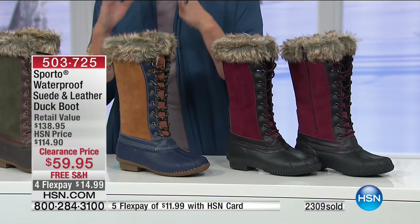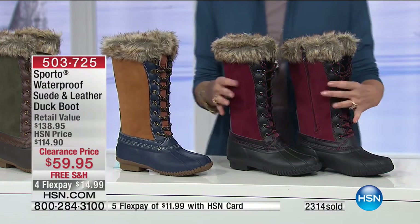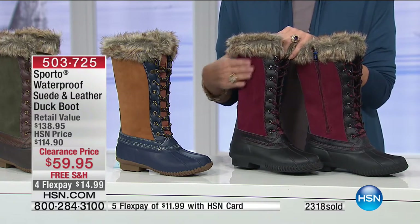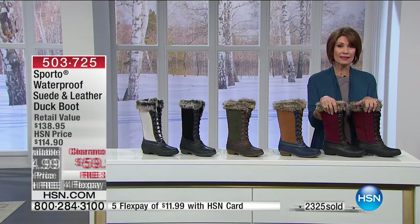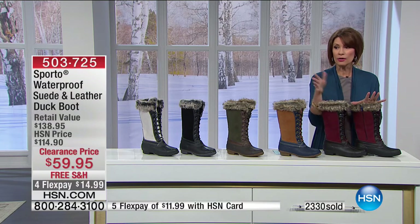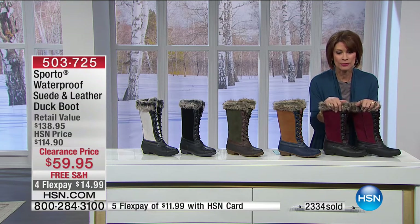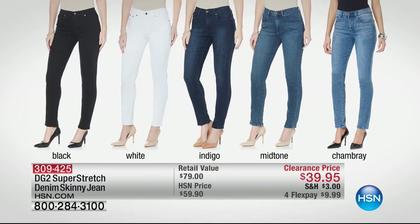If you're a traditional chambray mid-denim girl, the chestnut is going to look so good. And the merlot is a little bit dressier. Four flex payments of less than $15 to get this home, with free shipping and a clearance price that's basically almost half price. The retail price is $139 — so get these before they're gone. Use express ordering if you can.